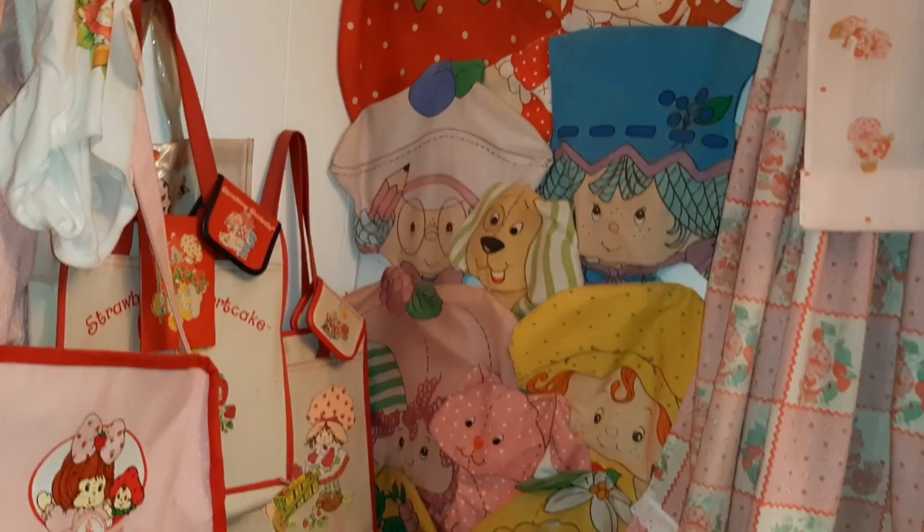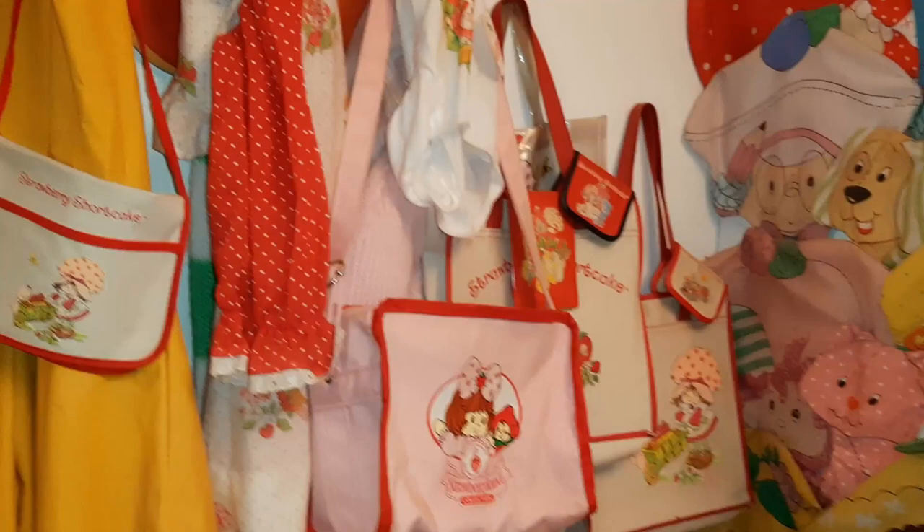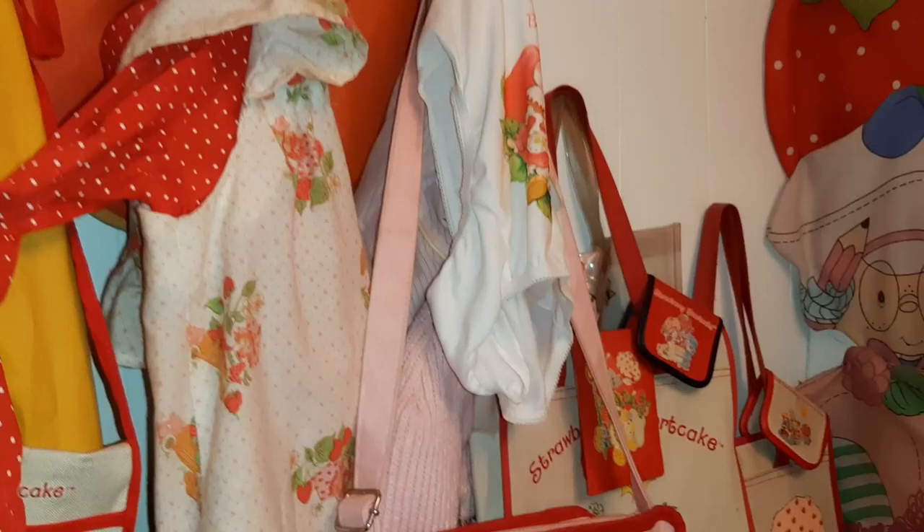And then above that, I've got some purses on the wall. And my cut and sew collection — I took the stuffing out of them and just hung them up on the wall like that. And then I've got purses and some clothes. And yes, even some vintage Strawberry Shortcake underwear — it has a little tag on it. And this is actually the dress that my mom made me when I was a little girl.